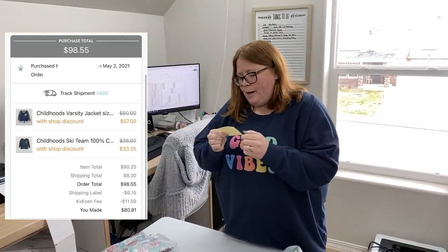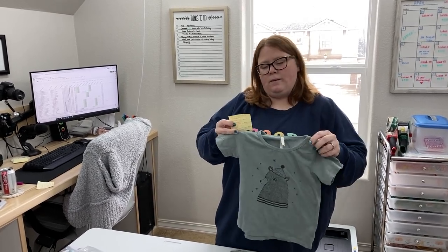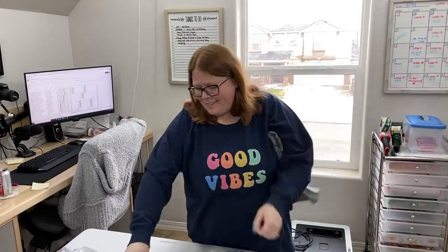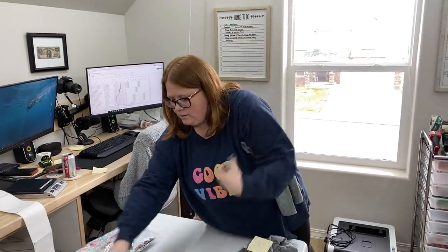This bundle together, the buyer paid $98.55 shipped. Shipping's going to cost me $6.15 of that, and I definitely didn't lose any money on what I paid, even though I paid a lot — probably $40 for one and $30 to $40 for the other, so at least breaking even. Childhoods is one of those really good bolo brands, but you probably won't find it at a thrift store. I found it a couple times at consignment stores but never at a Goodwill. So if you see it, snatch it up.